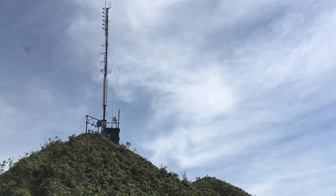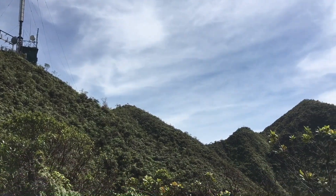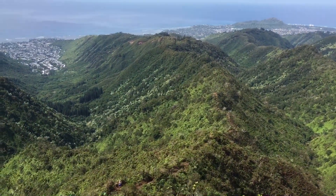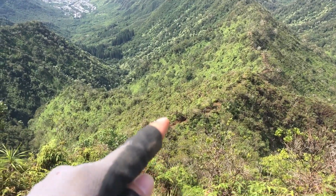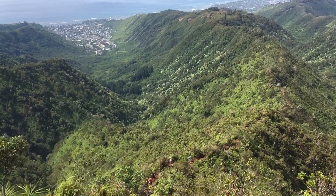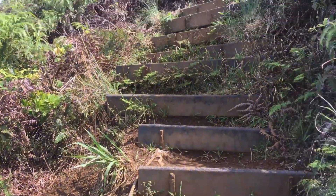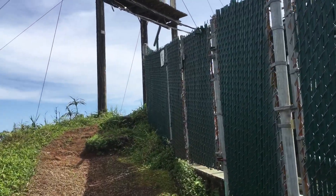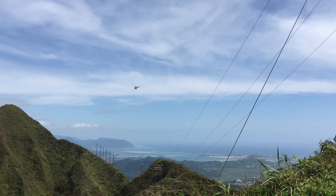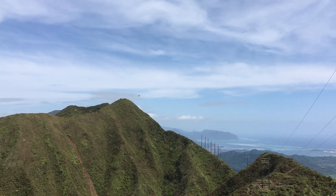Here we are, almost there. Down there there's a ridge, all the way through, up and down there.